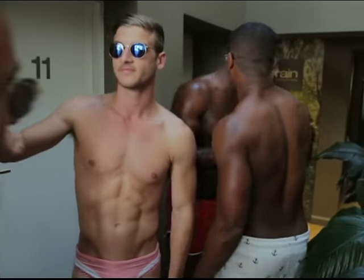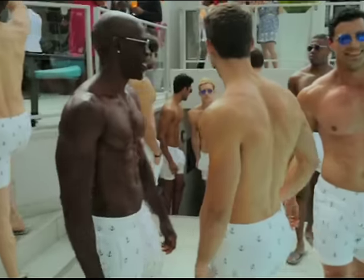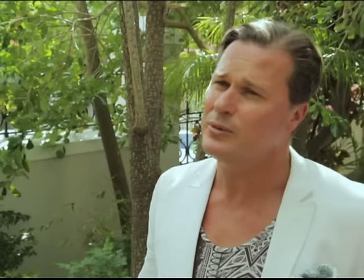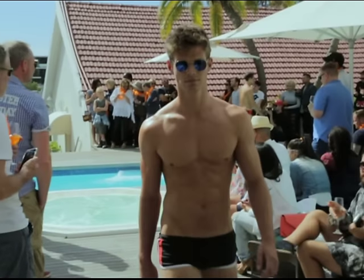Was it harder to design the collection or choose the right models? Both are just as hard as the other. Sometimes when you design the entire collection and then cast the models, you choose models for your specific looks - it fits to perfection on that model and suits their persona and their attitude. Also, to be a swimwear model takes a lot of courage and you have to feel confident in what you wear. You should be able to wear your outfit and not let your swimwear wear you.